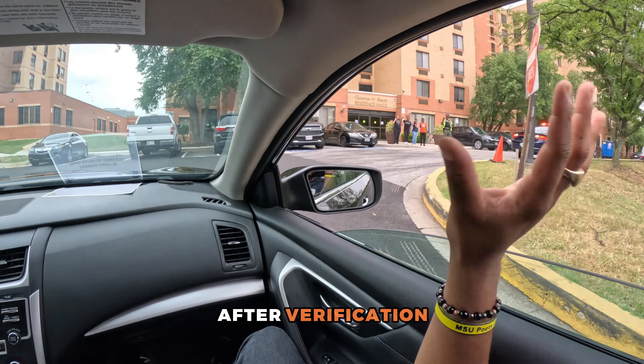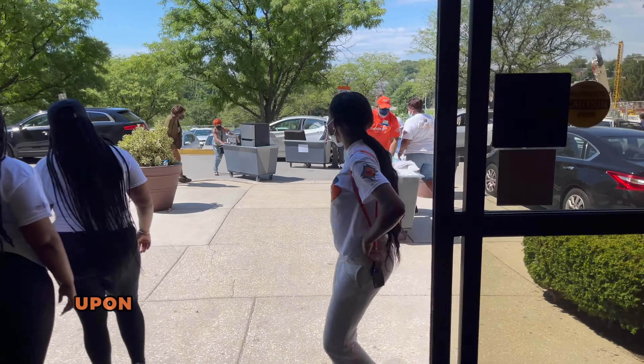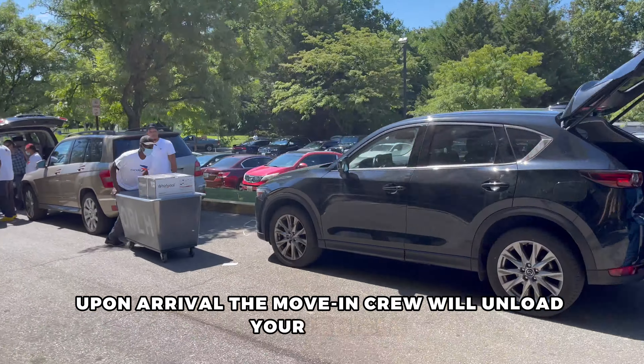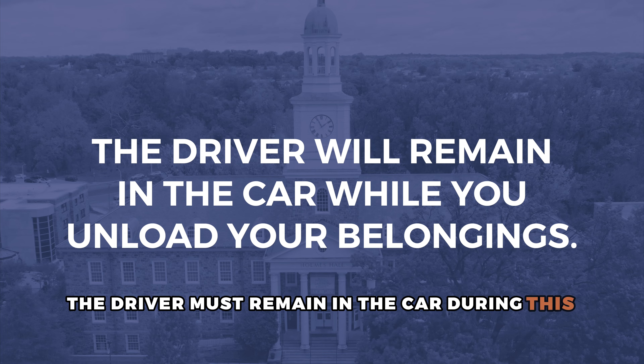After verification, you'll be directed to the unload zone for Blount Towers. Upon arrival, the move-in crew will unload your vehicle. Please note the driver must remain in the car during this process.